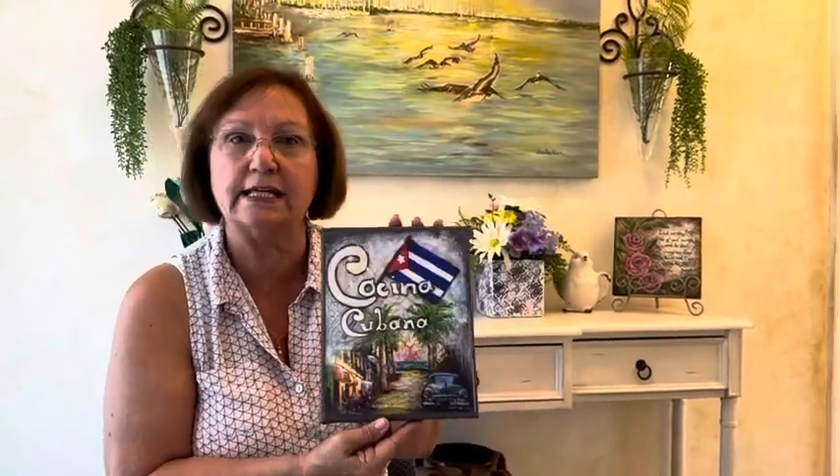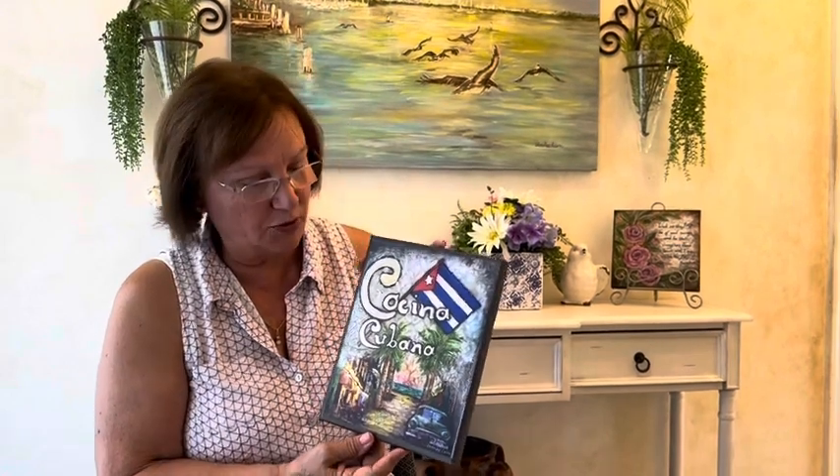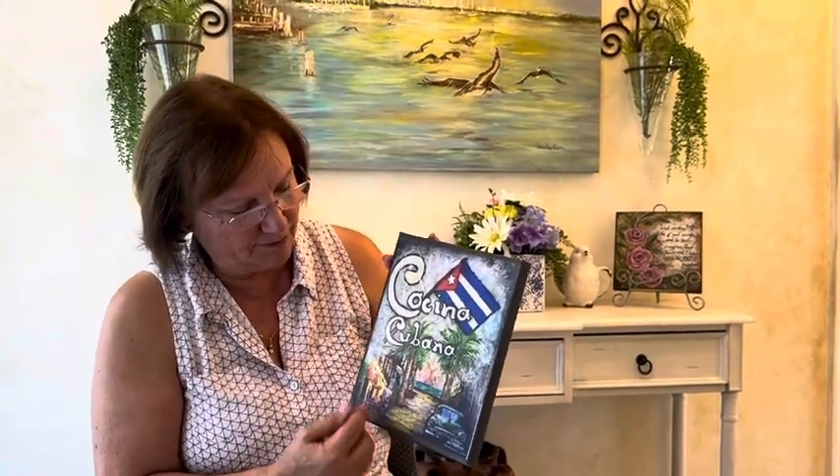The last one is Cocina Cubana, because I'm Cuban, and so celebrating my Cuban roots too. It's sort of like a scene from Cuba with the 1950s car, people enjoying their food, and the Cuban flag.